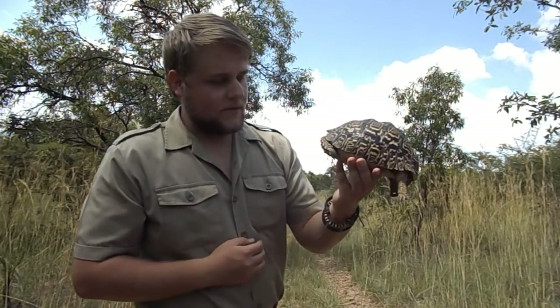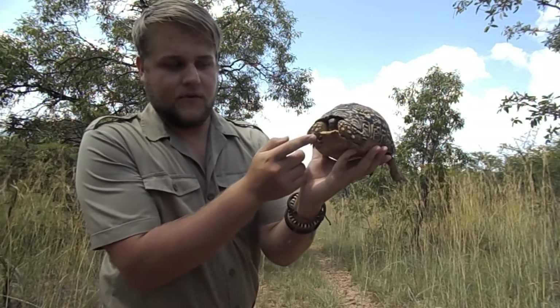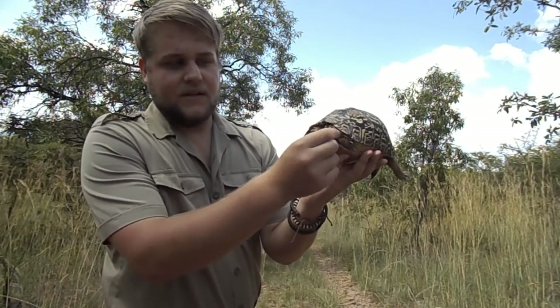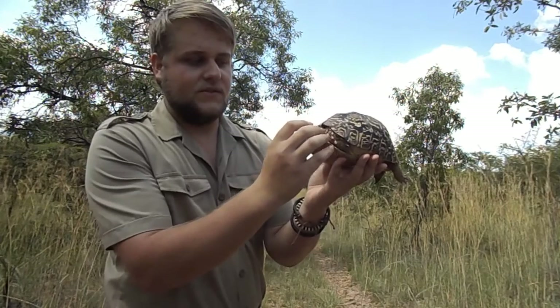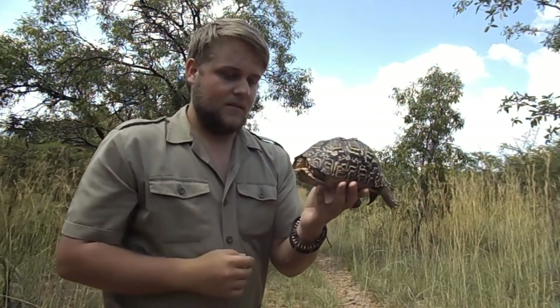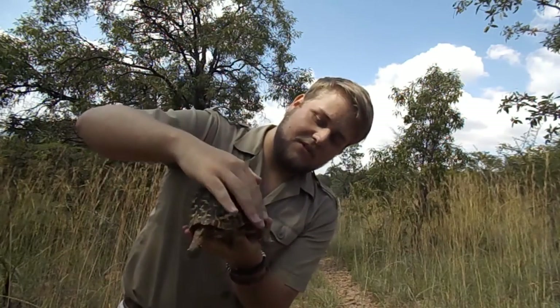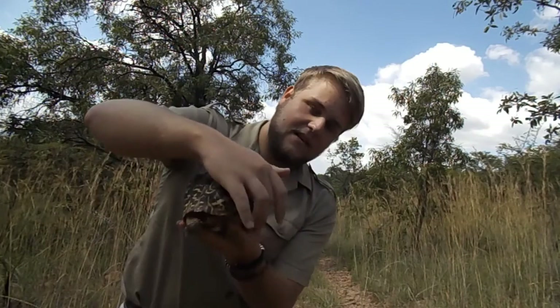It is a very unique species — as you can see it has a rough skin, which protects them from predators trying to bite them or get into the body itself. As you can see, it is flat on the bottom, which protects the hind legs so they can retract.